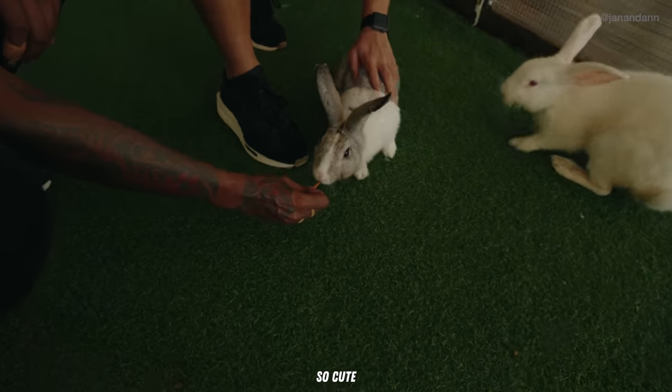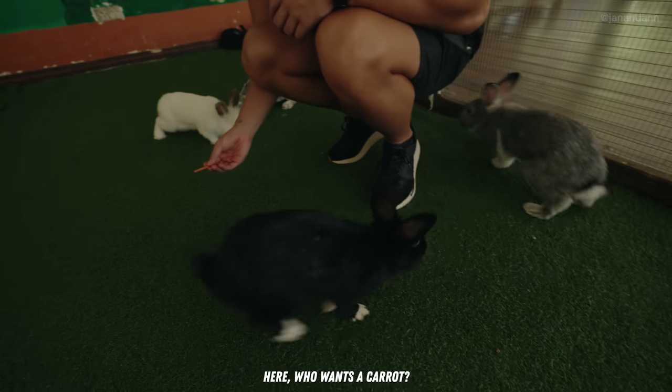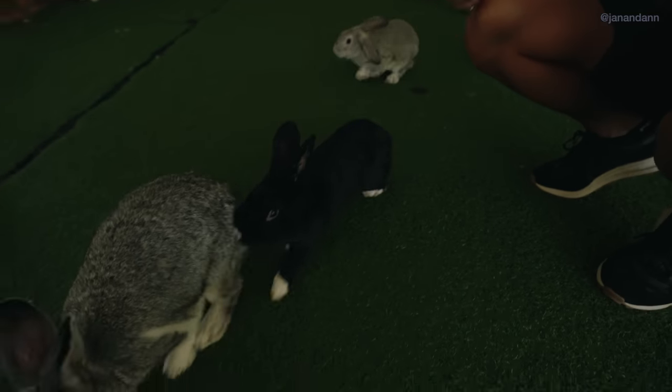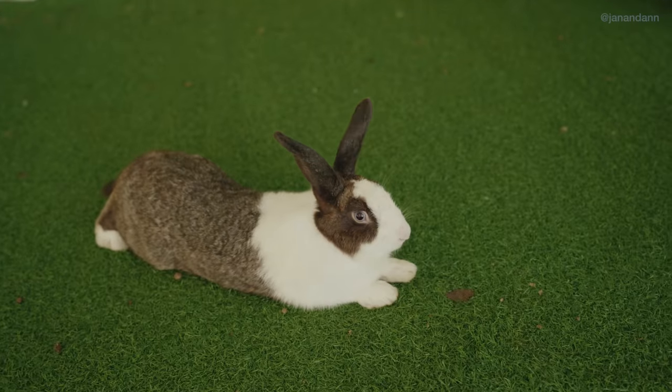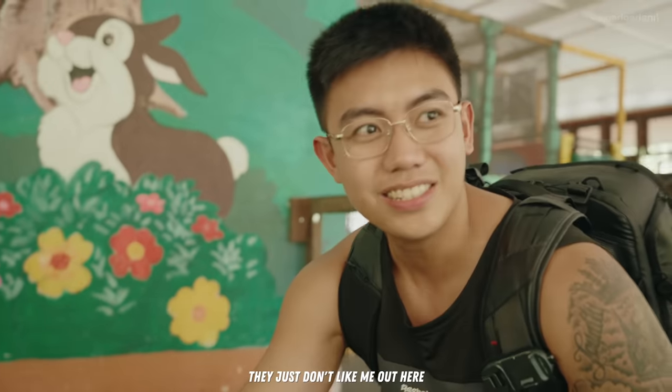It's so cute — who wants a carrot? Some of the rabbits just don't seem to like me out here!